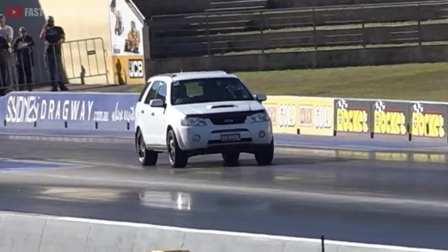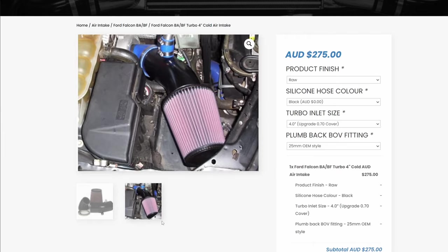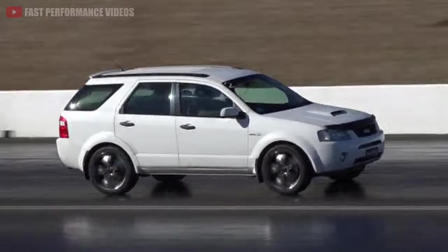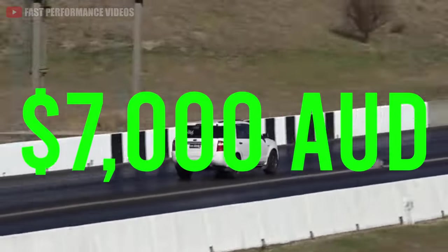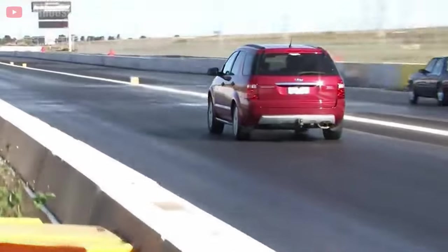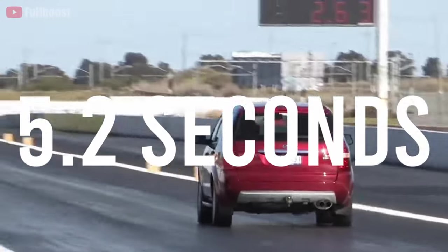They then went ahead to upgrade the injectors, air intake, intercooler, cat-back, and fuel pump, and completed another road tune, costing a total of $7,000. They were then able to put down a 0-100 kilometer time in 5.2 seconds.